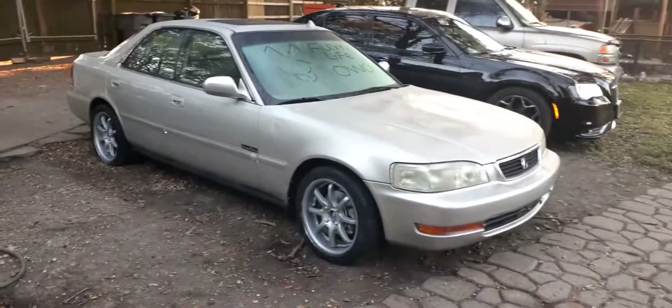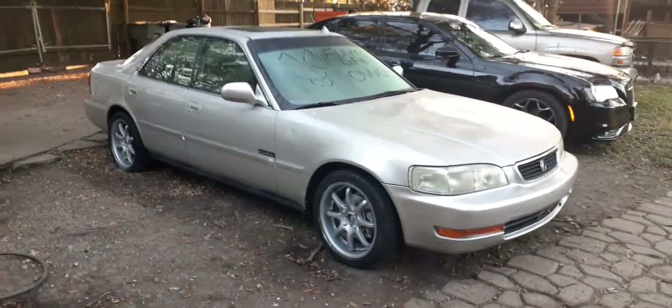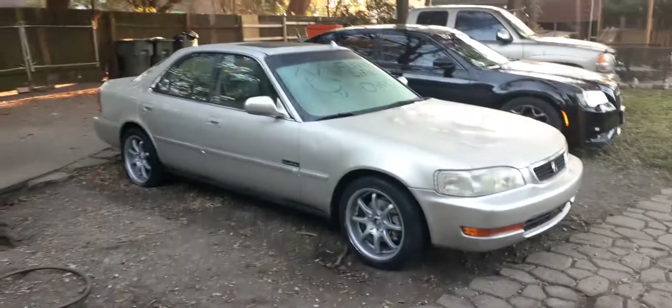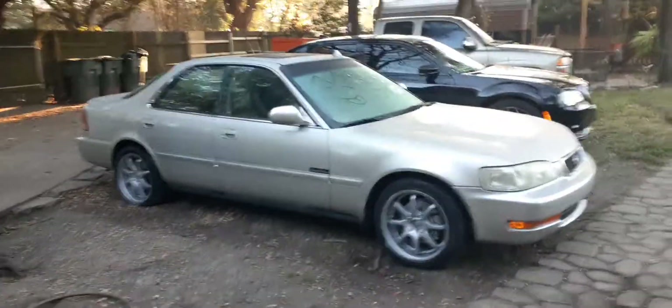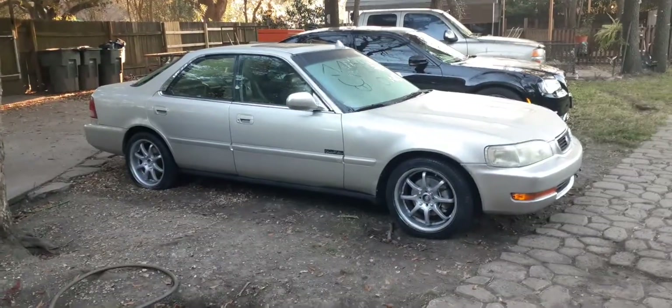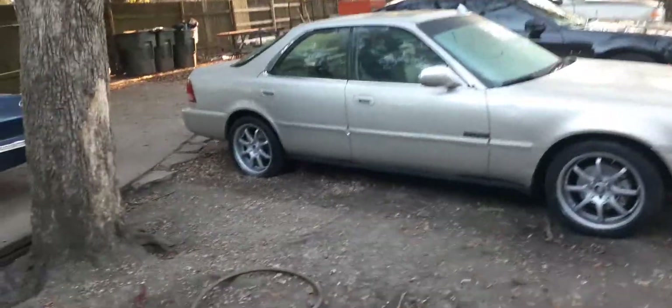Yeah, those would be the last things I replace. I also need to replace the rear tires and go get some leather from Walmart so I can start reupholstering the seats. This is just a little mini walk-around, nothing too major.